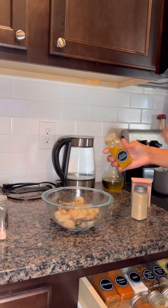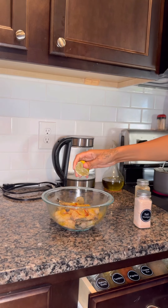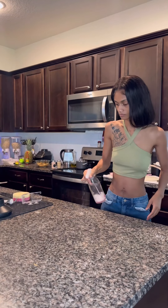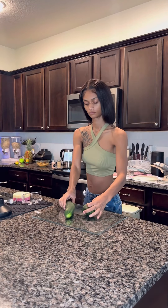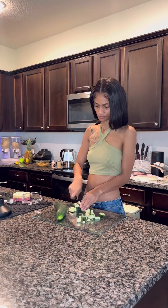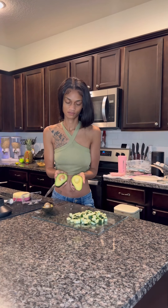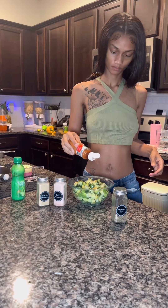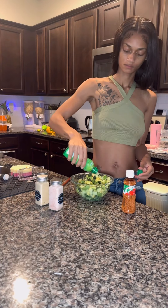I'm putting all the seasonings on the shrimp, refilling the spice containers, adding some lime, and mixing it all up. Looking yummy! Then I'm cleaning up so I can start the avocado and cucumber mix. Baby girl is somewhere playing by herself during this time — she's a very independent girl that just wants to be in the mix sometimes. This is a mixture I saw on TikTok and you know I love healthy meals.